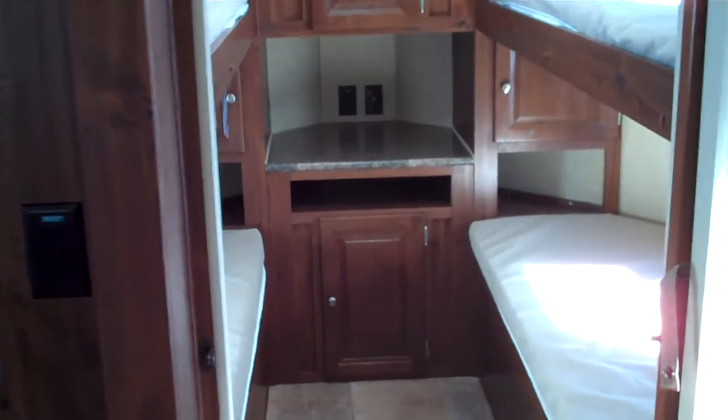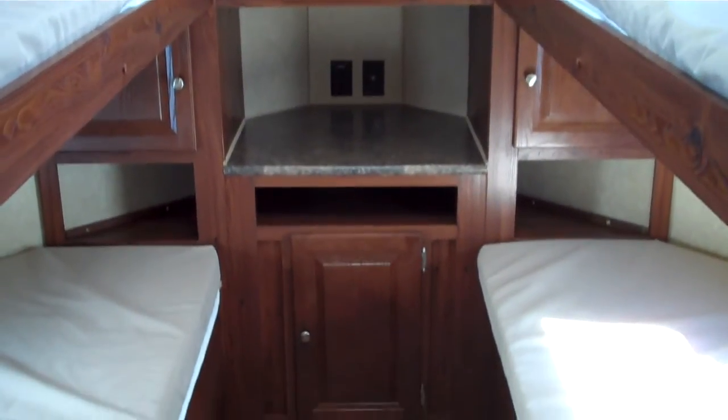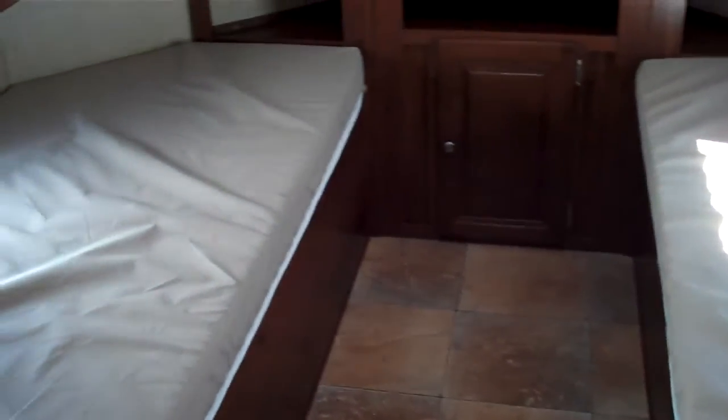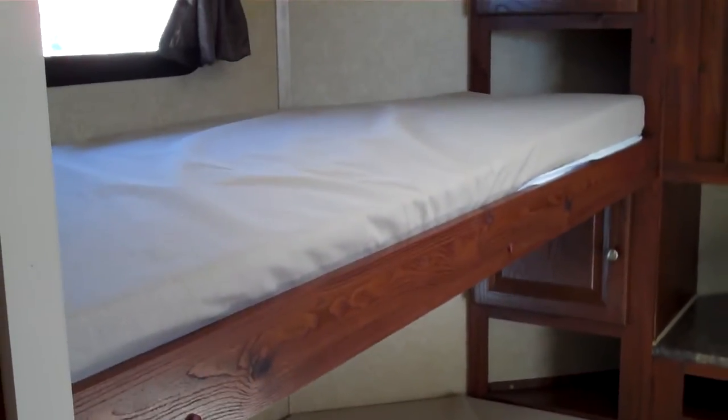In the front, this Windjammer has a fully enclosed nose, so it has a V-shaped front which makes it very aerodynamic. On the inside here, they do four bunk beds — two bunks on this side and then two on the other side.